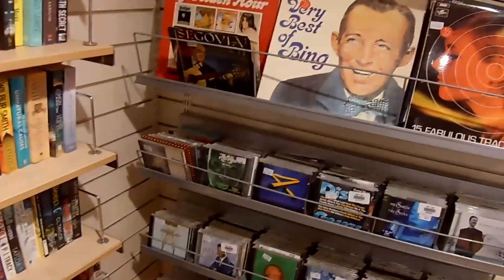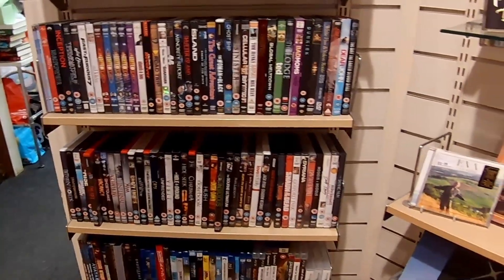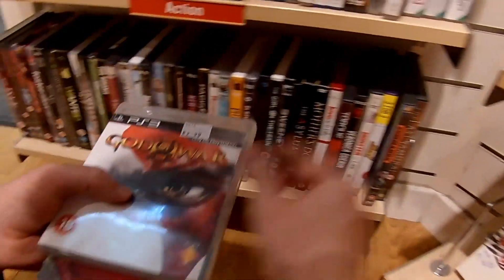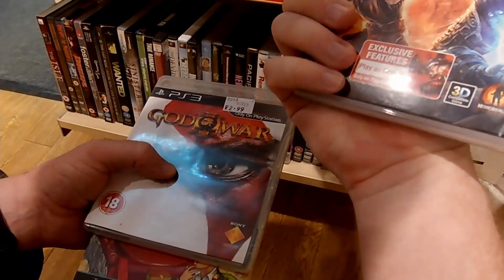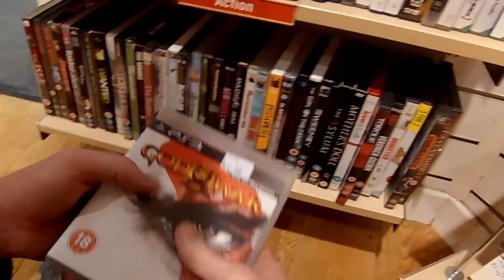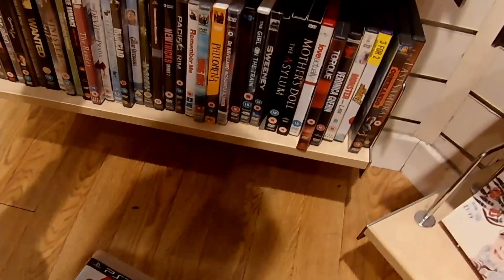The reason the last two clips didn't have any audio is because the shops were playing music in the background, so I just had to cut that out. But now we are in the British Heart Foundation, and they've got a couple of games down the bottom here. One that jumps out to me is God of War on the PS3. I've never, ever played any of the God of War games — they're on my list — but I decided to pick it up, and if I remember rightly, it was £1.99.